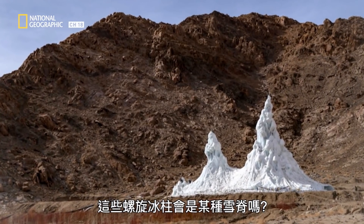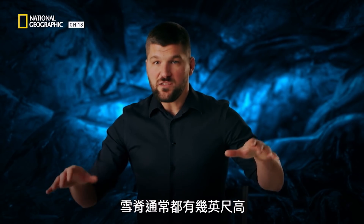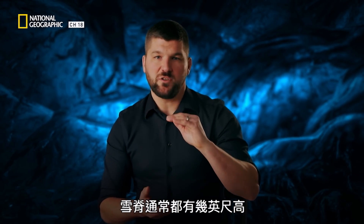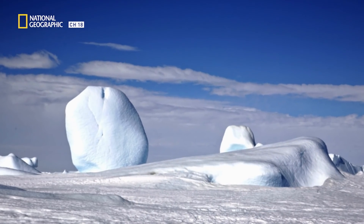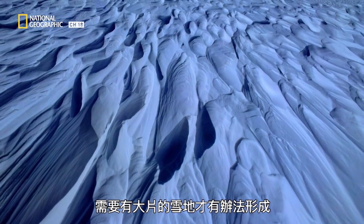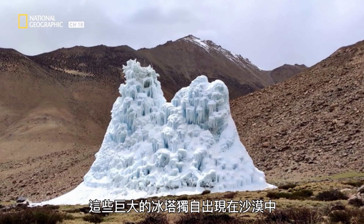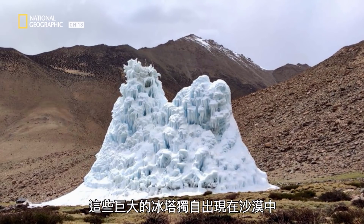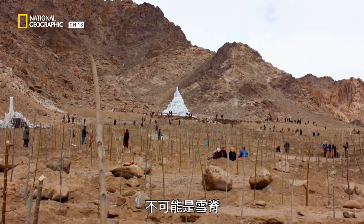Could these ice spires be a type of Sastrugi? When Sastrugi form, they get to be at most a few feet high and they shift around in the wind. You need vast fields of snow in order to form them. These enormous towers, isolated by themselves with no snow on the landscape, couldn't have possibly been Sastrugi.